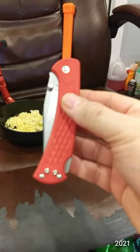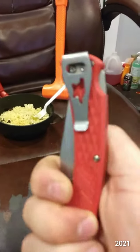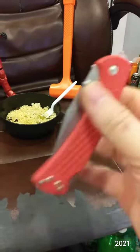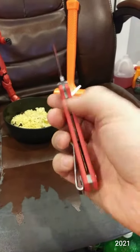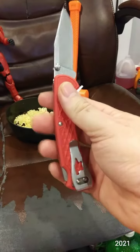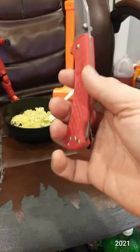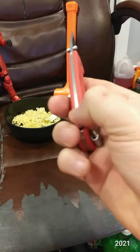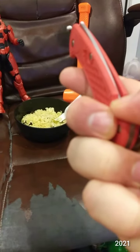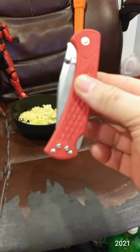This is the Buck 112 I got at Shields, in red. Nice deep carry clip. Locked back. I like how the lock is back down here for the mechanism to unlock it. Buck 112.